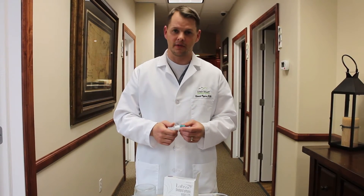If you have any questions, feel free to find us here at Utah Valley Dermatology and we'd be happy to help you out. Thanks.